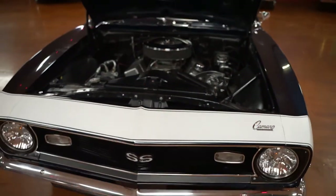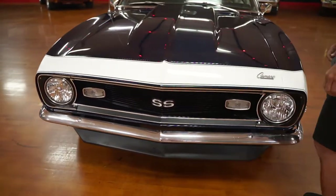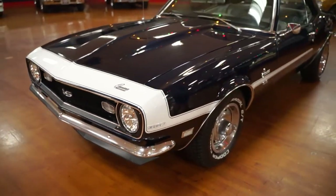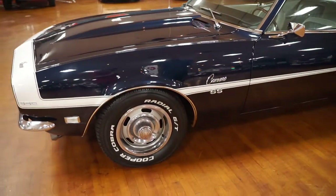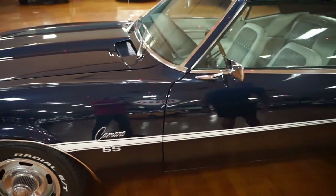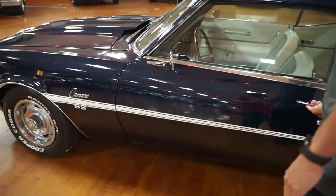Chrome on the front bumper is outstanding. Got your white stripe across the nose. We'll put the hood down here so you can see the midnight blue paint. It's a driver-quality paint job — by no means is it concourse quality. Rally wheels, and you have brand-new Cooper Cobra radial tires. I know that because we put them on there — the ones that were on there were dry-rotted, so we put on a brand-new pair. They don't even have three miles on them.